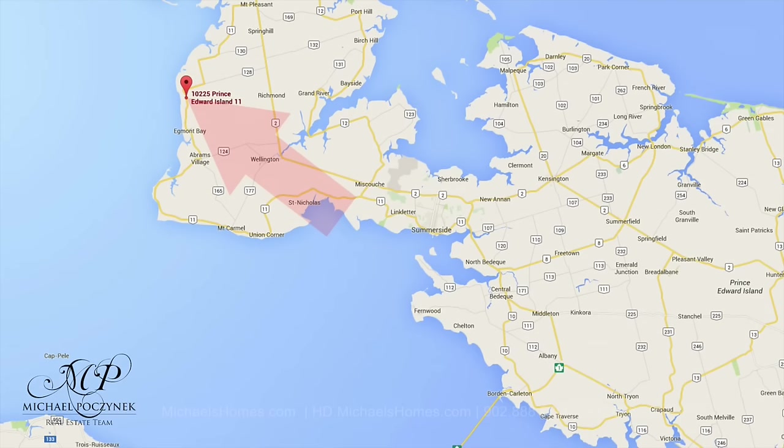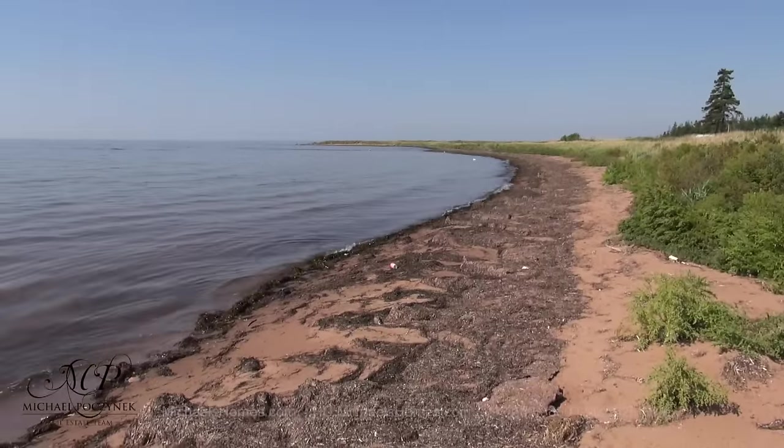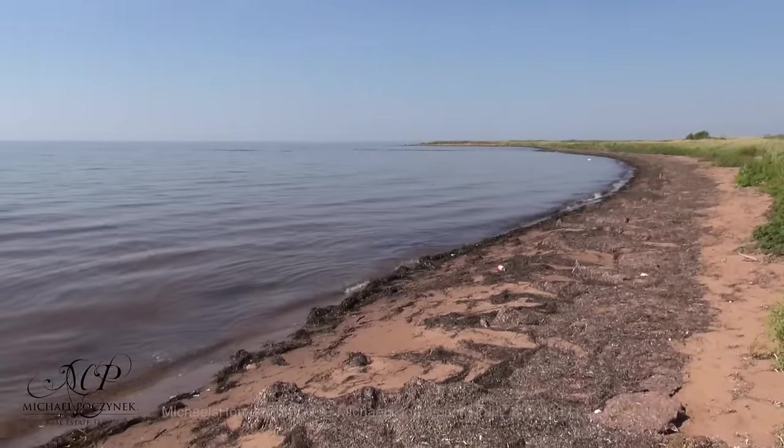Today we're at a brand new listing. We're at 10-225 Route 11 in St. Christostrum. It's a waterfront home that offers walking trails, forest, a natural stream that runs from end to end, and your own private beach. So without delay, let's go take a look.